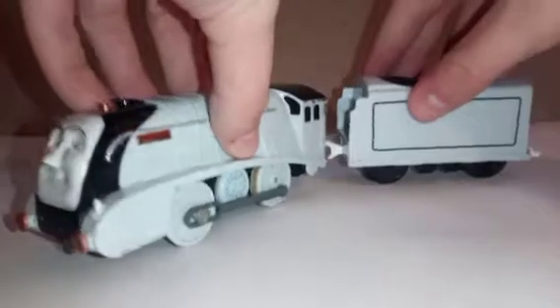Hello YouTube, Conductor165 here. Today I will be reviewing and running the Tomey Trapmaster Spencer.